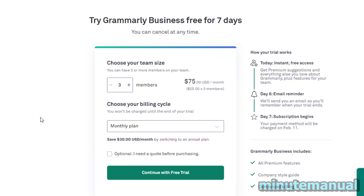Just to reiterate, if you do not want Grammarly Business after finishing the trial, then make sure to set a reminder to cancel it on day 6 or earlier.